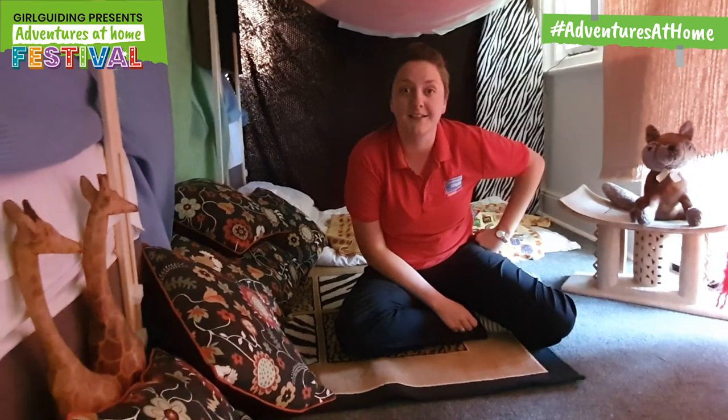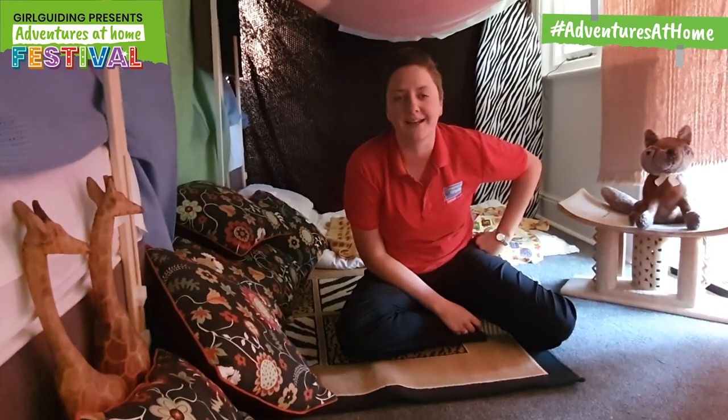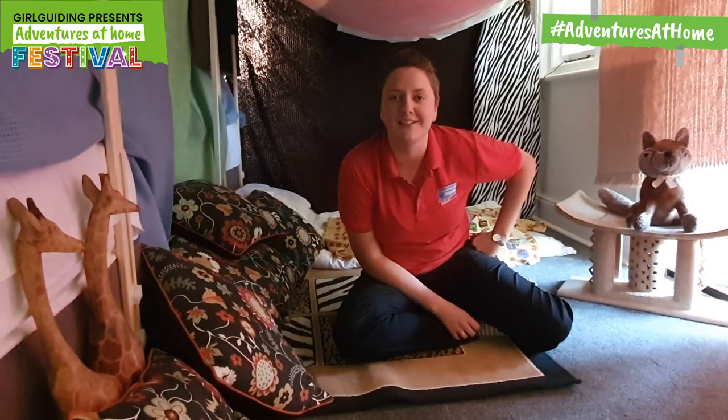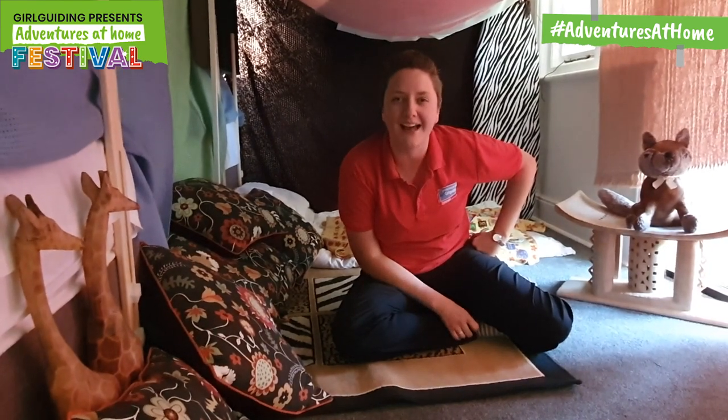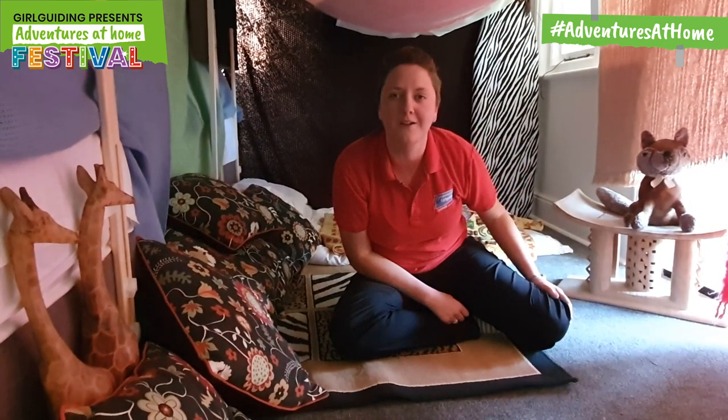So Girl Guiding has made a festival — yes, you're watching it! You know what it is: it's Adventures at Home Festival. Make sure you tag it. The hashtag is hashtag Adventures at Home. Make sure we tag it and show the whole world it.